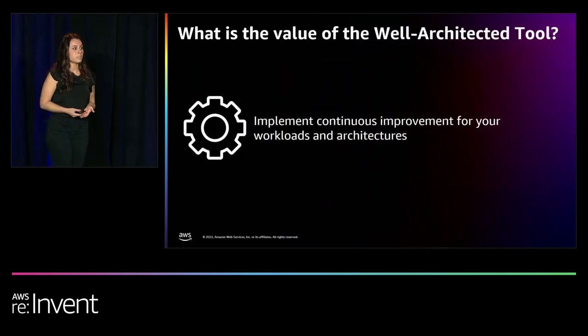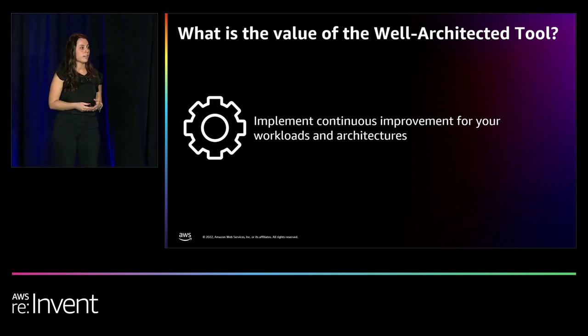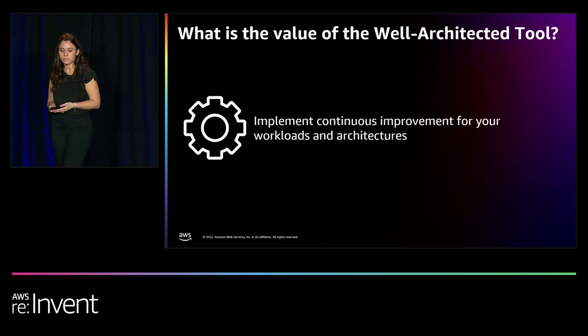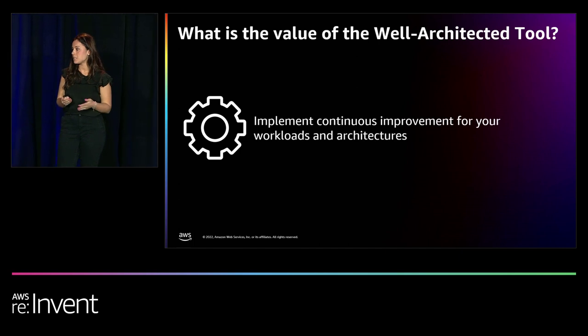The Well-Architected tool is a self-service way to help you actually review the framework and those custom lenses. It's really intended to be a continuous and iterative process to help make sure that your teams are always improving upon your architectures. You define your workload, answer all the questions and best practices within each of the pillars, and risk is identified based on what you've answered. Then we give you an improvement plan and step-by-step guidance on how to remediate those risks. Similarly, you can upload custom lenses and review them the exact same way — creating your own pillars, questions, best practices, helpful resources, and improvement plans.